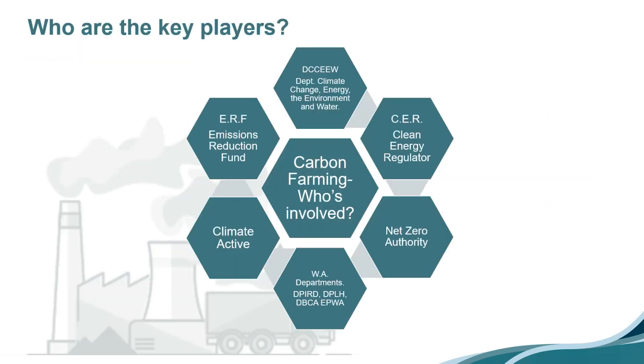Who are the key players in carbon farming in terms of regulatory bodies? At the top is the Department of Climate Change, Energy, the Environment and Water — the biggest department name ever. Tanya Plibersek is the federal minister responsible. Within that department they have the Emissions Reduction Fund, the ERF, the Clean Energy Regulator, the CER, and Climate Active. They're all regulatory bodies sitting under DCCEEW. We also have a recently established Net Zero Authority under Prime Minister and Cabinet, which coordinates all net zero state and federal bodies toward the federal government's goal for net zero by 2050.